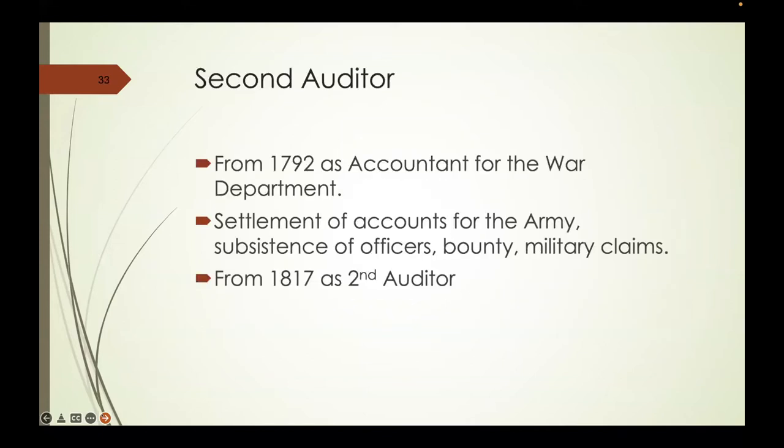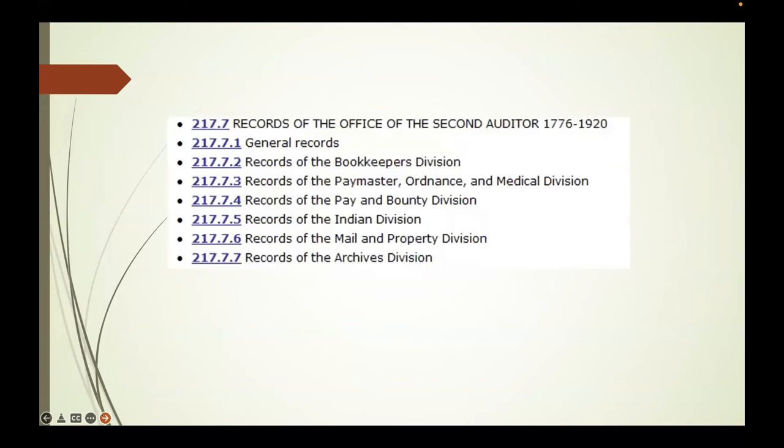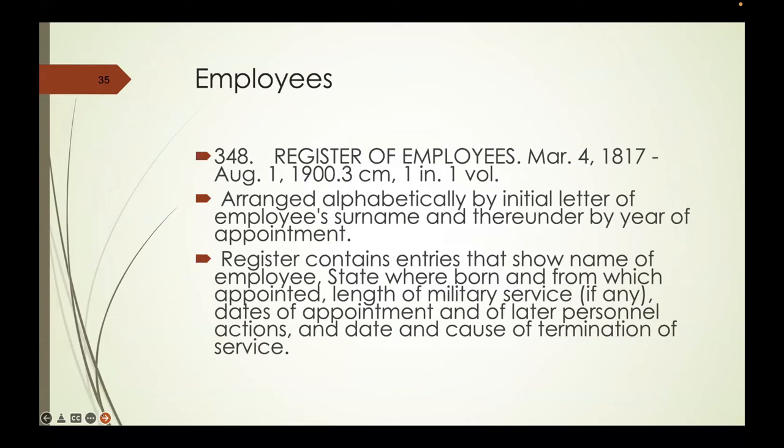The Second Auditor begins in 1792, known as the accountant for the War Department, taking care of everything for the Army. In 1817, he's identified as the Second Auditor. Each of these auditors has employees; these happen to be the employees of the Second Auditor from 1817 to 1900. So if you have anyone who worked for the Treasury, you may be able to find the appropriate register of employees, showing the individual's name, what month and year they were appointed, and from what state.